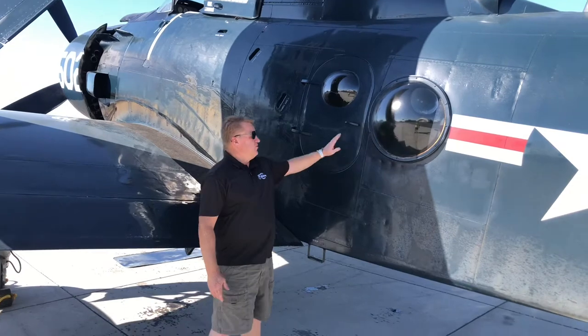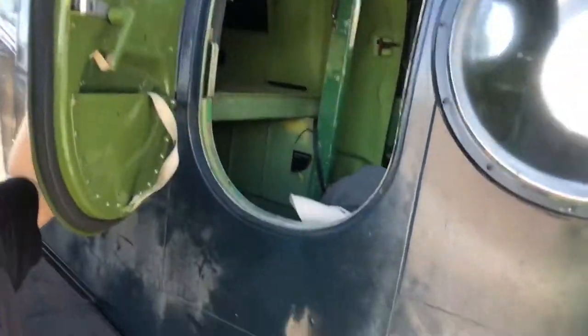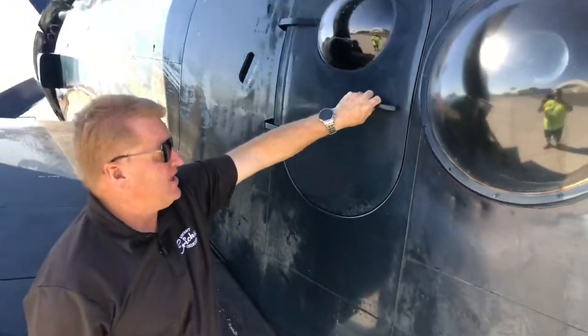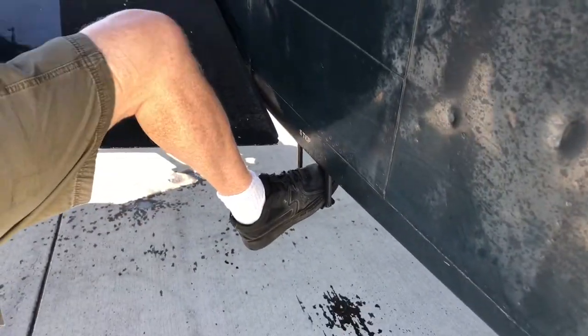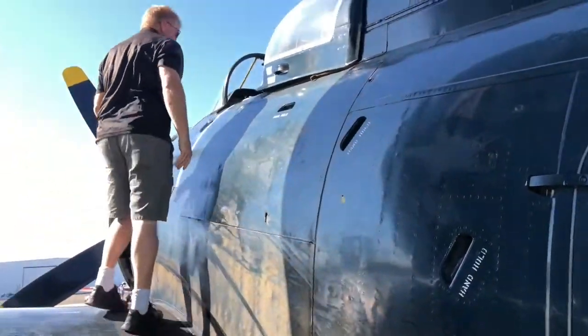As we mentioned before, there is another door on this side of the airplane. Same operation — handle just rotates, door opens to get anybody that's in here. Getting on the airplane is the same as the other side: foot in the foot stirrup, handhold, pull yourself up, handhold, handhold, and you're up the side of the airplane.